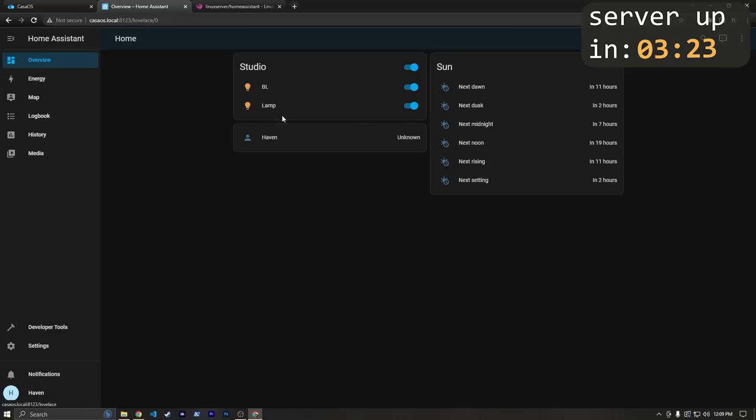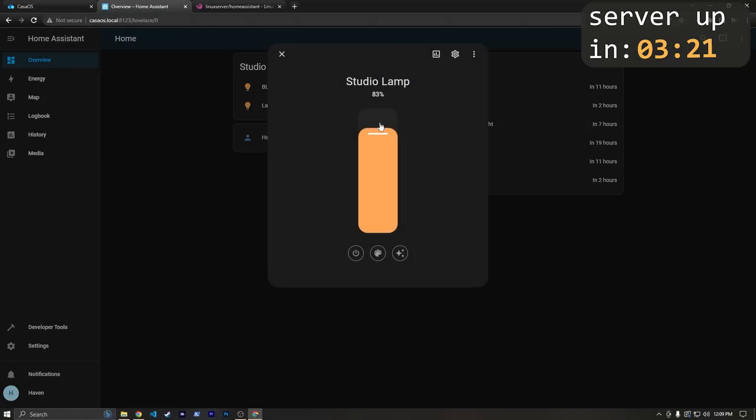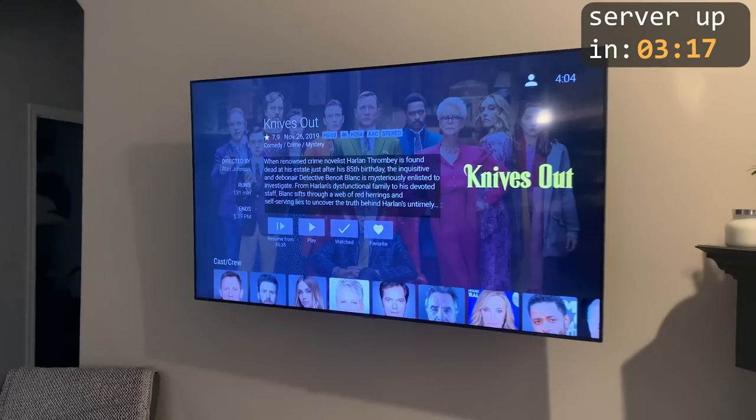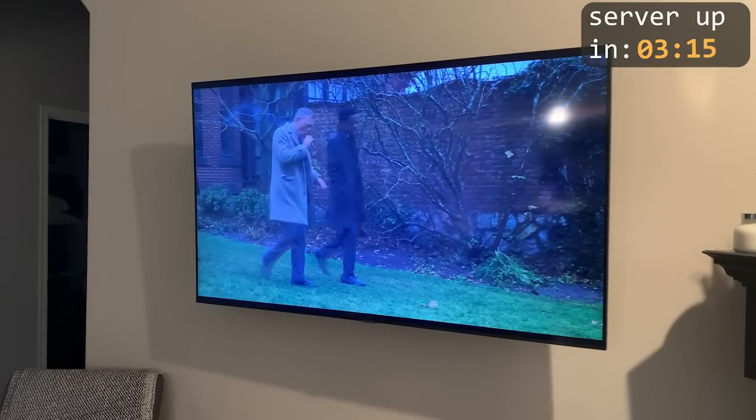So why should you have a server at all? Well, like I mentioned, it's a good way to distance yourself from greedy data-hungry companies, and it can even save you money by not paying for services like Google Drive. There are also a lot of handy things you can do, such as running Home Assistant to control and automate your smart home devices, or streaming your personal movie collection using something like Jellyfin. And if you're just a nerd like me, it can also just be a lot of fun.